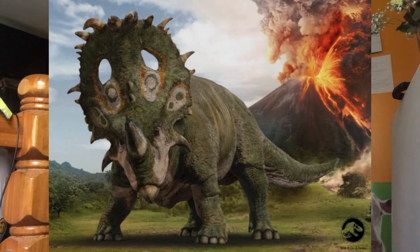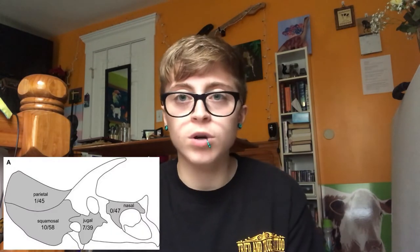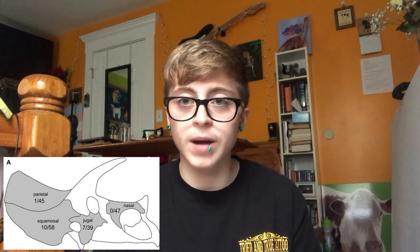Sinoceratops was found in the Shandong province of China. It was named in 2010 and the name means Chinese horned face. It was around 19 feet long and 6.6 feet tall. It was the first ceratopsid dinosaur discovered in China and one of the largest known centrosaurines. They have at least 10 robust, strongly curved horn-like processes along the rear of the combined parietals and at least 4 horn-like processes on the combined squamosals.